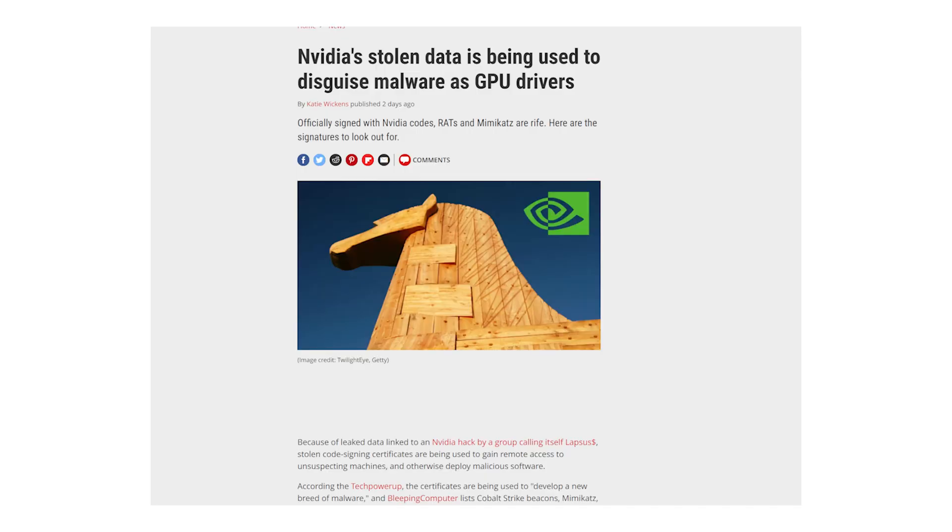This happened last week, and details of the RTX 4000 series graphics cards have already leaked on the internet. For this issue, NVIDIA's stolen source certificates were used, and drivers were spread as malware. The malware variant is a RAT — a Remote Access Trojan — injected into NVIDIA graphics drivers.